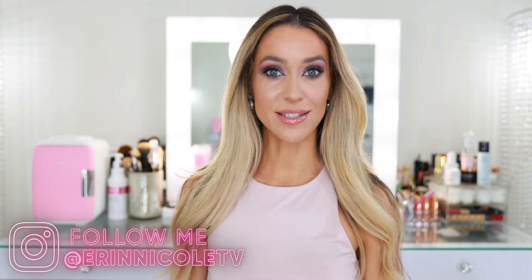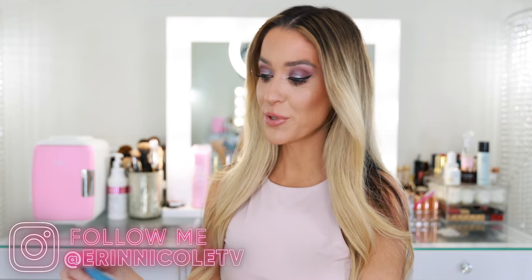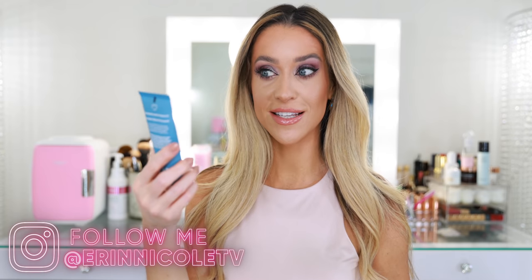Hey beauties! Welcome back to my channel. Today is finally the day I'm testing out so many new products including Makeup by Mario, Armani, and Laura Mercier. I even have some new skincare here to test — this is the Selfless by Hiram. There were some hits and definitely some misses. It was a bit of a bumpy road this time, but I'm sharing my thoughts throughout the entire process. This is the finished makeup look for the day, so if you'd like to hear my thoughts on these new products and see how I created this look, just keep watching.